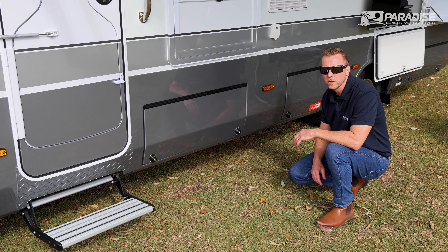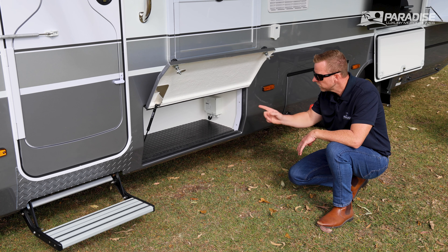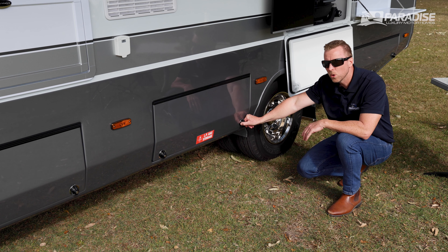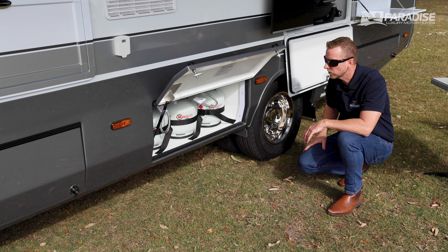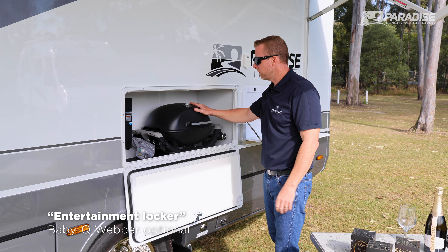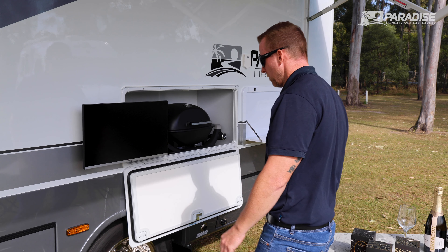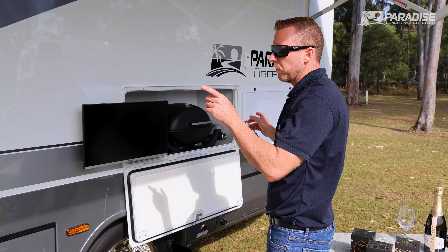All Paradise motorhomes have the lowest storage bins, all on gas strut assist. You can option things like coin matching and dust compression bins. The Liberation Deluxe comes standard with three 4-kilo gas bottles. We have an entertainment storage bin, an optional Weber barbecue or the Paradise slide-out stainless steel barbecue as standard, and a swivel-out TV.